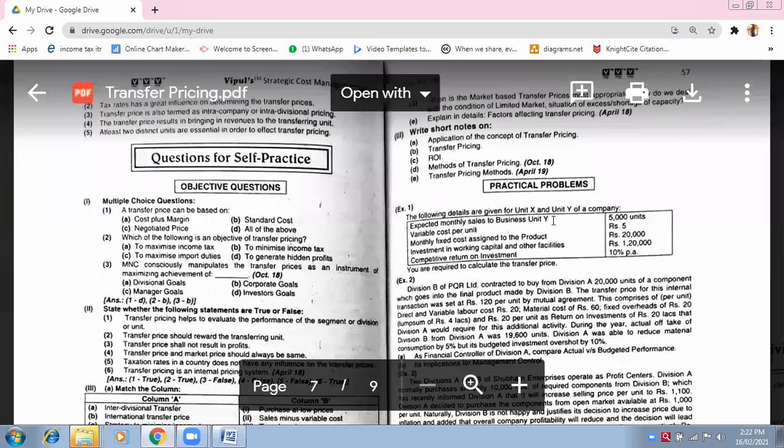Expected monthly sales to business unit Y is 15,000 units. Variable cost per unit is rupees 6. Are you guys noting down the question? Because these figures are literally the same as the previous question, so I am changing them and you have to solve it right now. Monthly fixed cost assigned to the product is rupees 29,000.